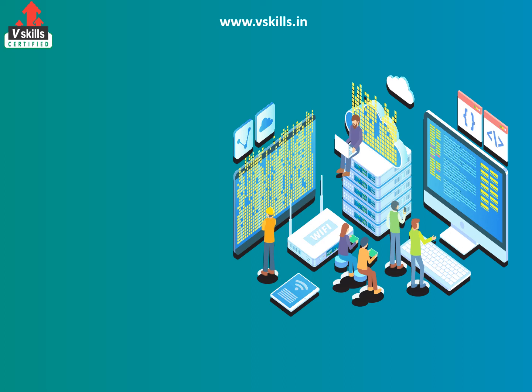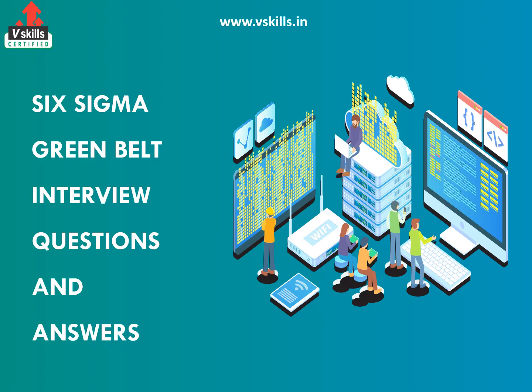Welcome to V-Skills YouTube channel. In this video you will discover interview questions for Six Sigma Green Belt.